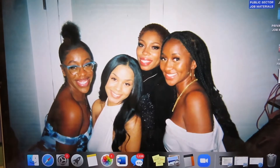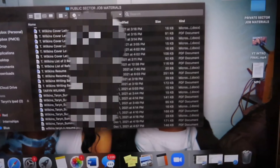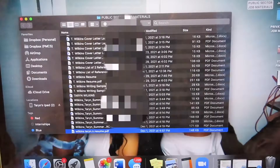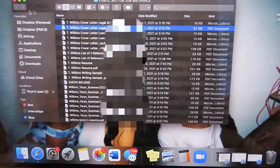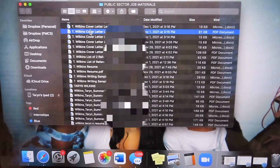I also have my public sector job material, including my writing sample and my resume. In addition, I have specific cover letters, a list of references, and specific writing samples. Some positions wanted the writing sample labeled differently, so I made sure everything in that folder was exactly where I needed it to be.